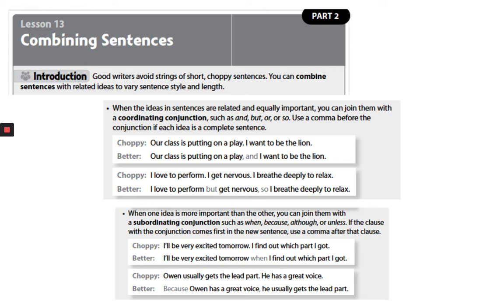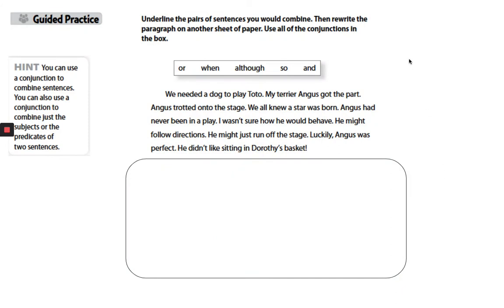Sometimes reading the sentence out loud to yourself or in your head can help you. Let's move to our guided practice. We're going to underline the pairs of sentences that we're going to combine, and then rewrite the paragraph. We're going to use all the conjunctions in the box. You can use a conjunction to combine sentences, or also to combine just the subjects or the predicates of two sentences.